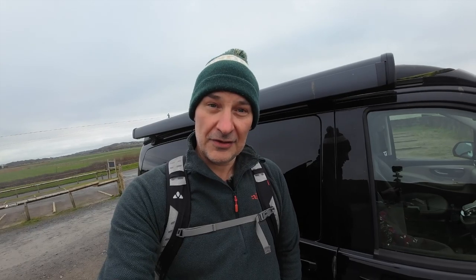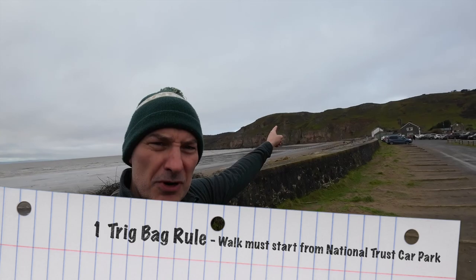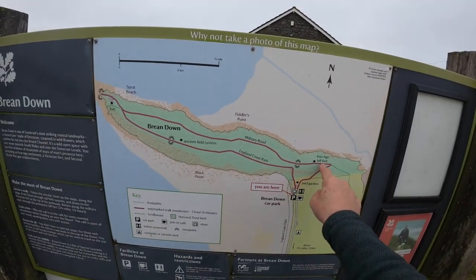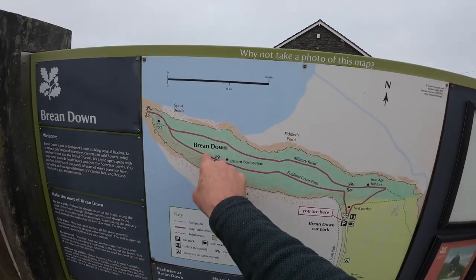Conditions here today — down. That's right, Brean Down. Only a stone's throw away from a National Trust car park. This trig bag qualifies from a walk from a National Trust car park up to the trig point on Brean Down. We're going that way, actually going to walk around that way, and I believe the trig point is around here.